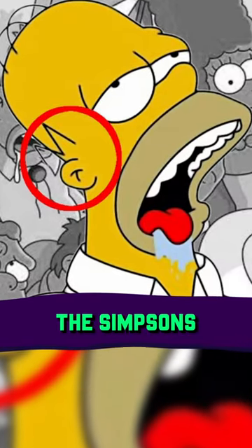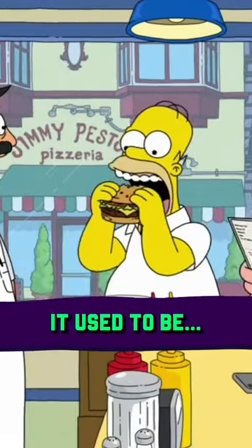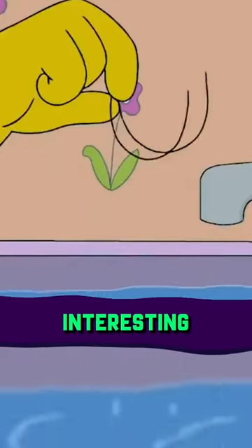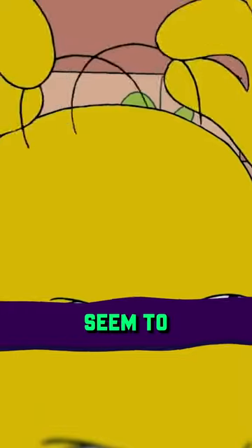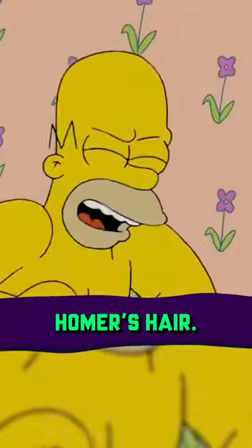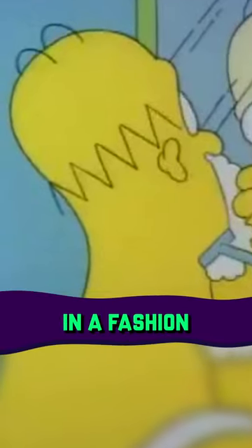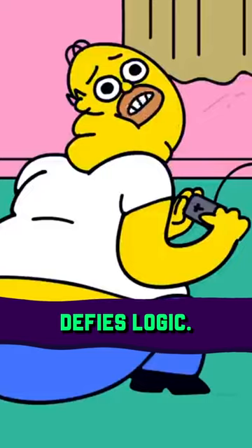Why is Homer's hair like that? The Simpsons is a show that has a pretty unique art style — at least it used to be. But a few of its more interesting design choices seem to have flown under most people's radar. Namely, Homer's hair. This zany zigzag clings to the fatso father figure's noggin in a fashion that decidedly defies logic.